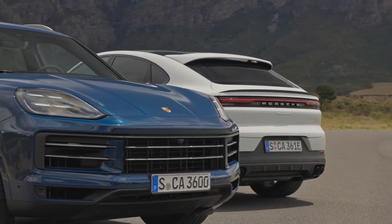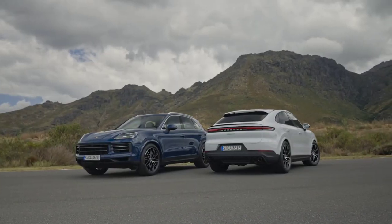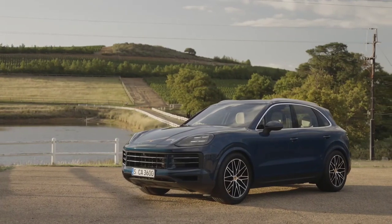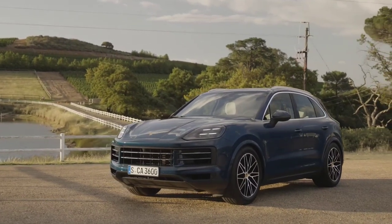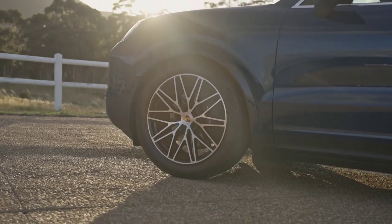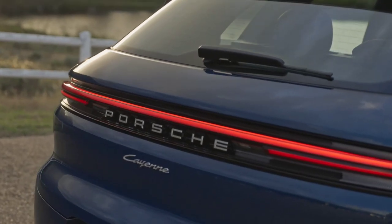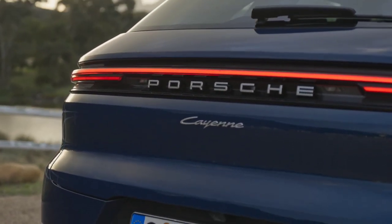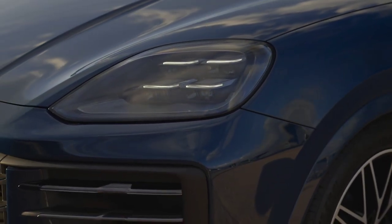The Cayenne's facelift is actually able to generate some expressions on the faces of those who see it for the first time. It's an improved design, with redesigned, slightly larger optical blocks. They now offer Matrix LED technology as standard, but customers can opt for even better lighting called HD Matrix LED, which brings 32,000 pixels to each headlight. The brightness of the headlights can have up to 1,000 modes of operation.